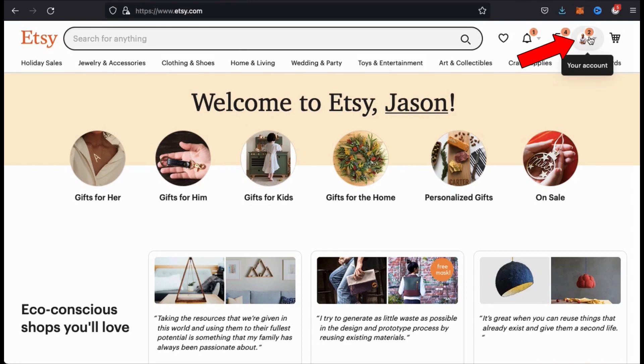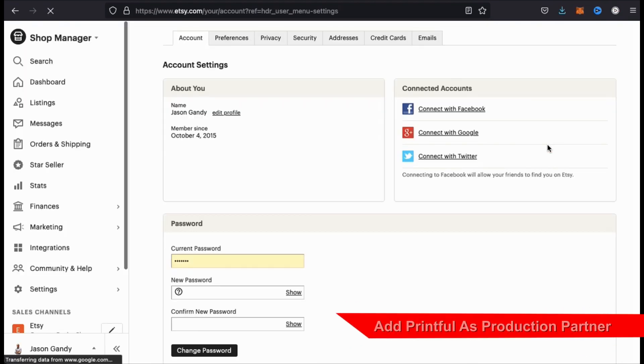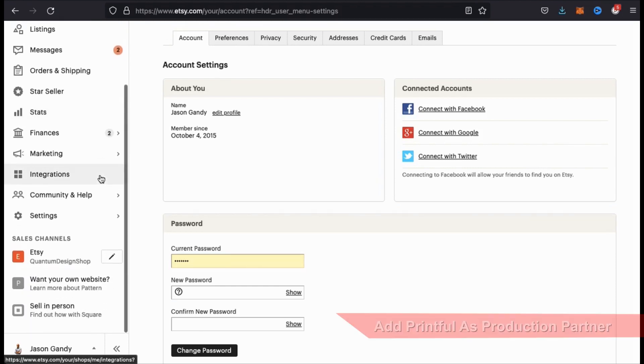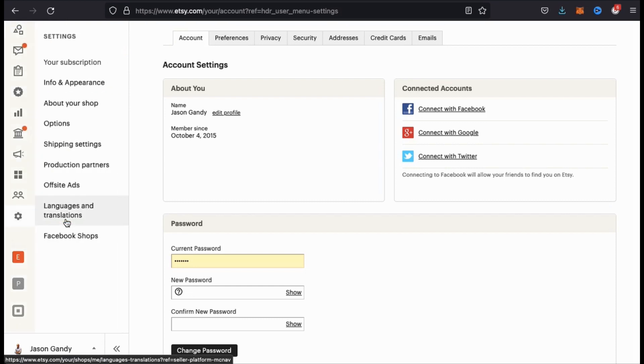From the Etsy home page, let's look up at the top and click on your account drop-down menu. From the drop-down menu, let's go down and click on account settings. In order to use Printful with Etsy, we'll first have to add Printful as a production partner. To do this, let's look at our shop manager menu on the left-hand side here and click on the settings tab. From here, you should see a tab that says production partners.